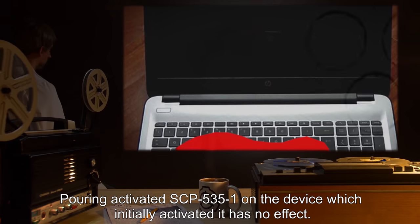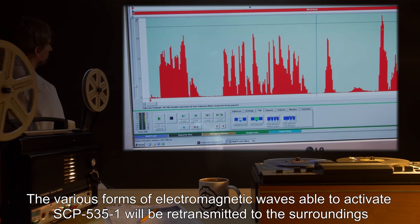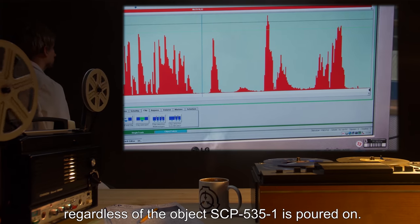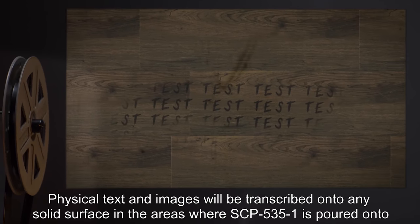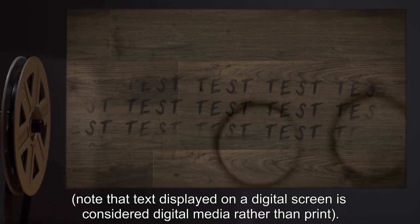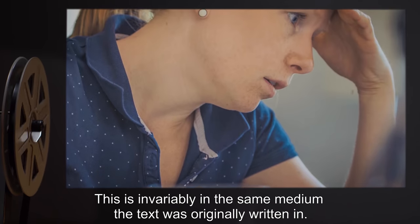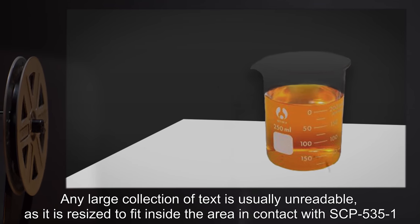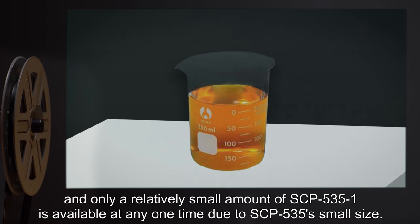Pouring activated SCP-535-1 on the device which initially activated it has no effect. The various forms of electromagnetic waves able to activate SCP-535-1 will be retransmitted to the surroundings regardless of the object SCP-535-1 is poured on. Physical text and images will be transcribed onto any solid surface in the areas where SCP-535-1 is poured. Note that text displayed on a digital screen is considered digital media rather than print. Any large collection of text is usually unreadable, as it is resized to fit inside the area in contact with SCP-535-1, and only a relatively small amount of SCP-535-1 is available at any one time due to SCP-535's small size.